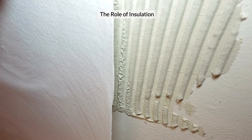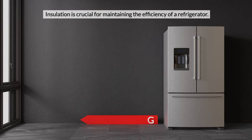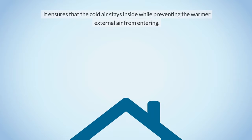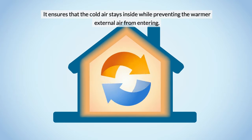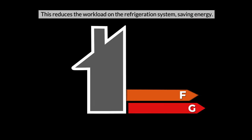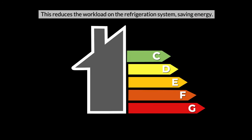The Role of Insulation. Insulation is crucial for maintaining the efficiency of a refrigerator. It ensures that the cold air stays inside while preventing the warmer external air from entering. This reduces the workload on the refrigeration system, saving energy.